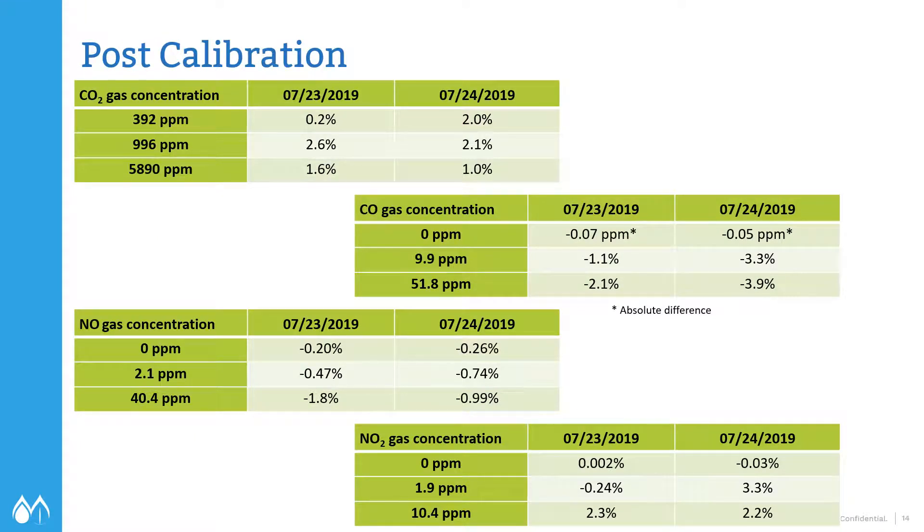At the beginning of the day, we calibrated the sensors, and then at the end of the day we calibrated them again. Typically when doing a RATA, you calibrate after every 21-minute run, or at least after every three runs — but we went the whole day and calibrated everything at the end. As you can see from these tables, there was very minimal drift of all the sensors for the two days. Really great performance considering it was a hot, muggy day in Louisiana. EPA requirements are no more than 5% drift, and all of the sensors met that requirement.